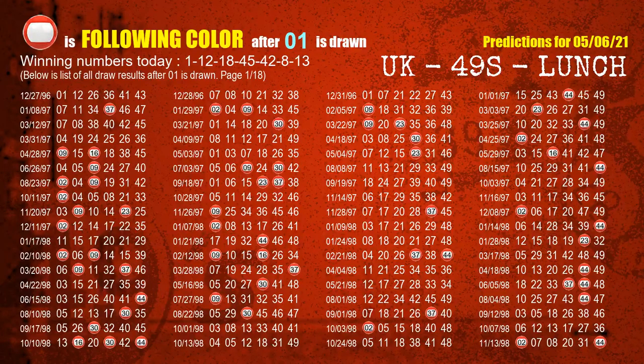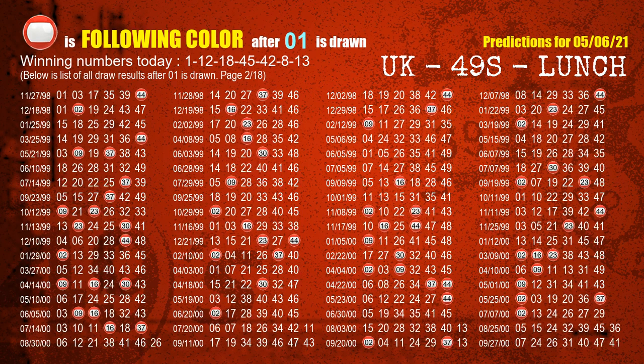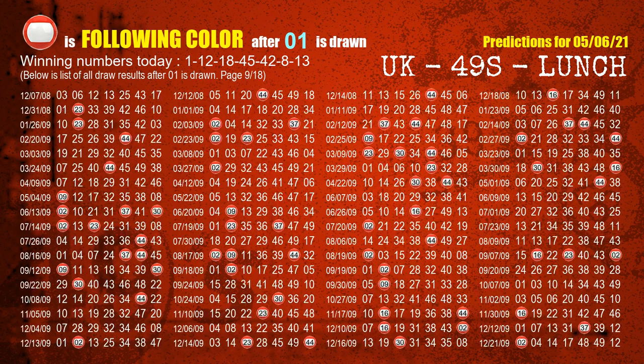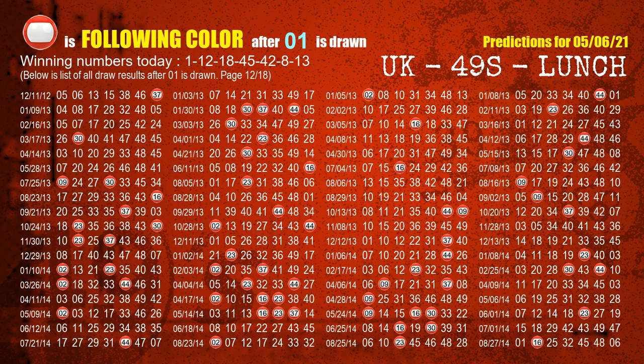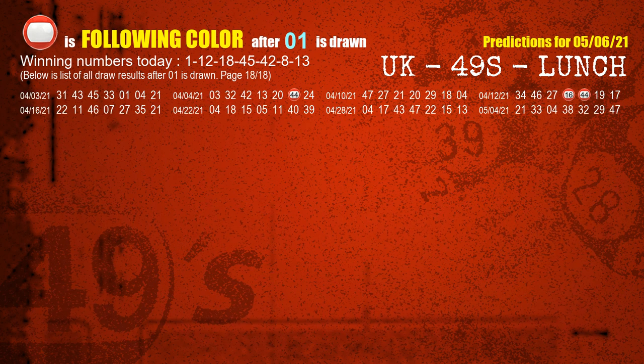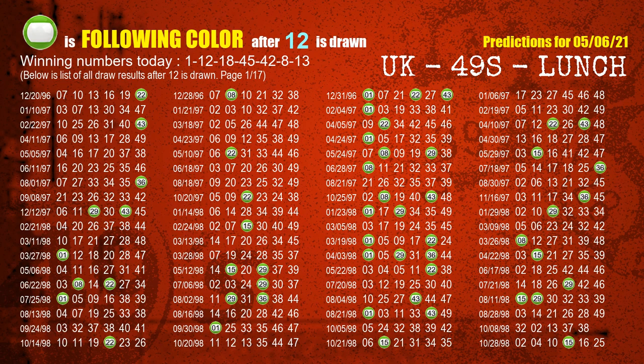Besides following ones, we need more clues for winning numbers of next draw, so we will find out the most drawn ball color through today's result. Following ball colors refer to the color of those numbers being picked on the next draw after this one. The first winning number is 01. We list all draw results which are after a draw with 01 as a winning number. The most frequently following color is red when 01 is the winning number in the last draw. We already highlight the color red with a color ball image for you. The second winning number is 12. The most frequently following color is green when 12 is the winning number in the last draw.